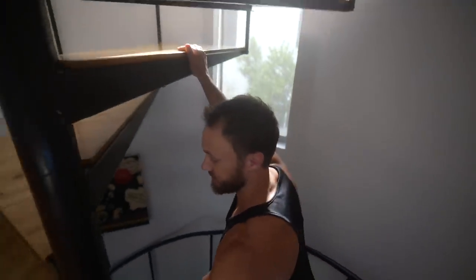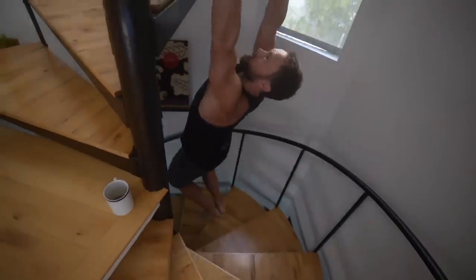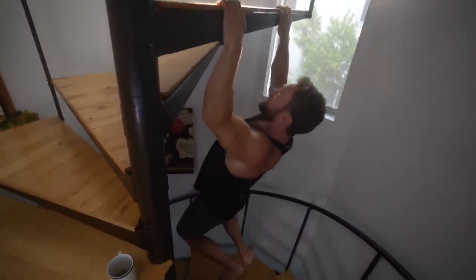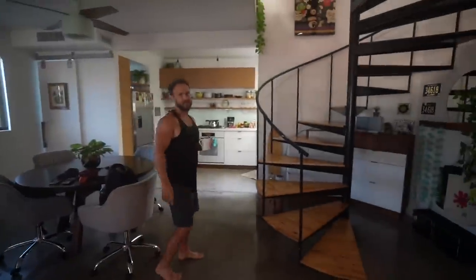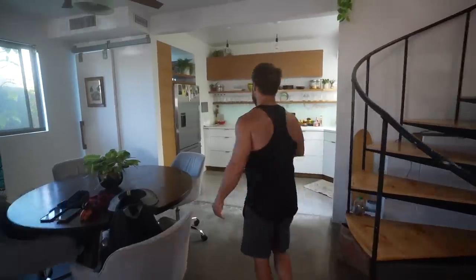Something else that's pretty cool about this place is you can use the stairs to stretch or do some pull ups — get a little warm up for the day. Here's the living room, it's just all one big room on the main floor. And then you've got the kitchen, which I love the whole open concept kind of thing. It's been really great.